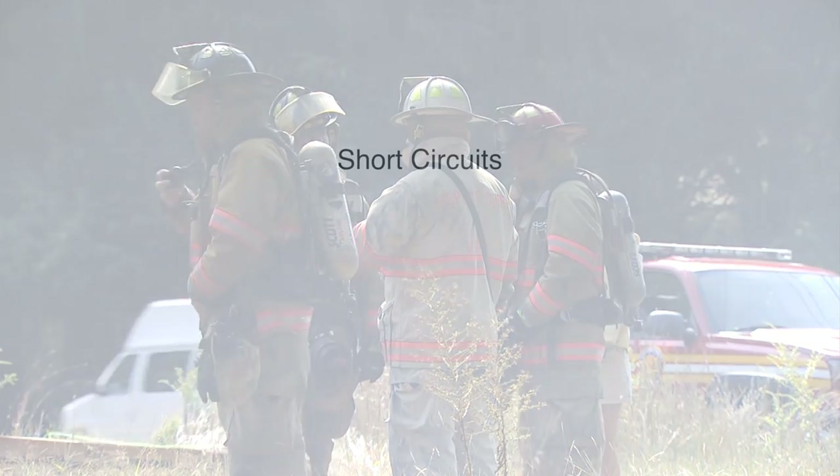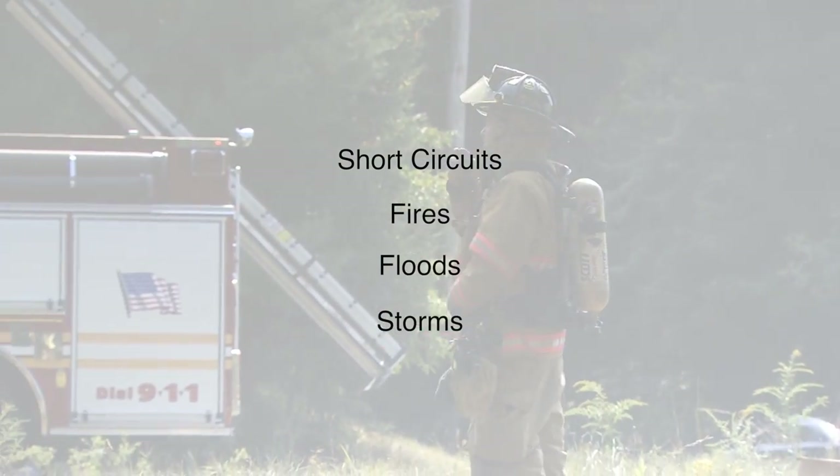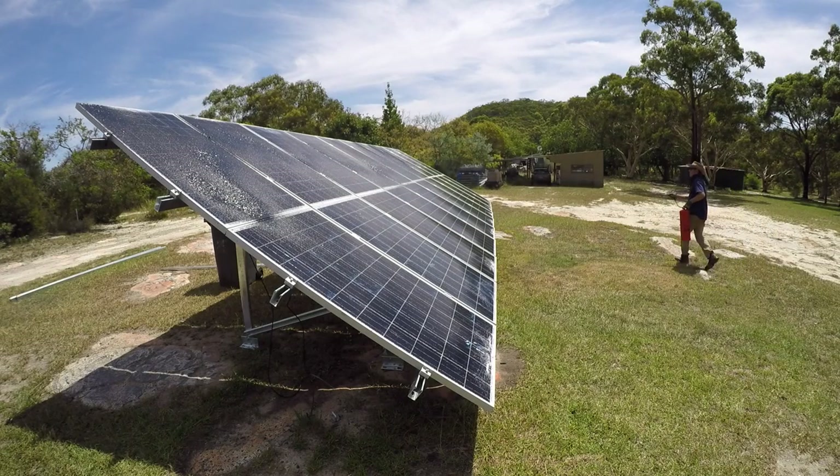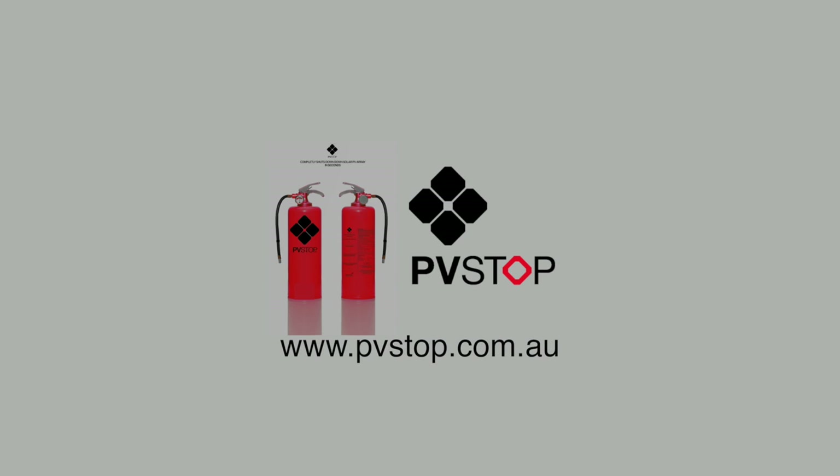In events such as short circuits, fires, floods, or storms, PV Stop is the only fast, effective, and safe way to shut down solar systems and mitigate the dangers associated with rooftop solar systems. PV Stop — making solar energy safe.